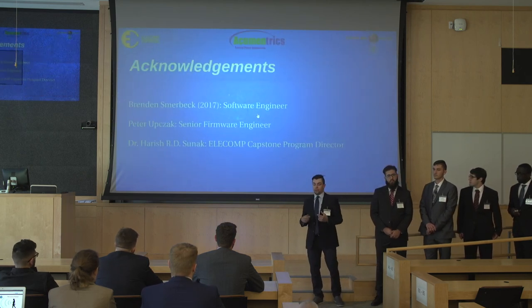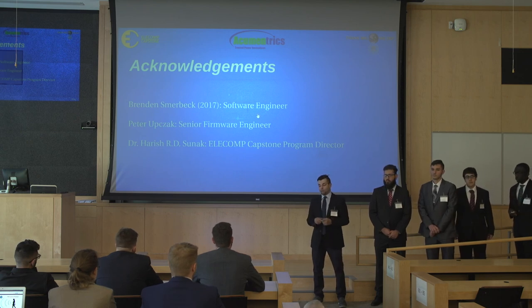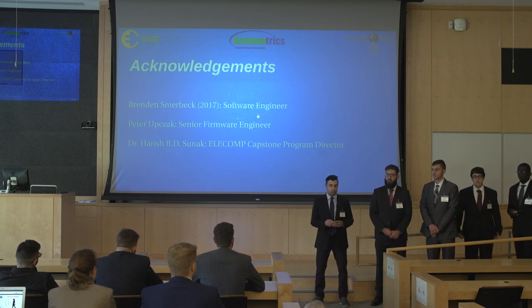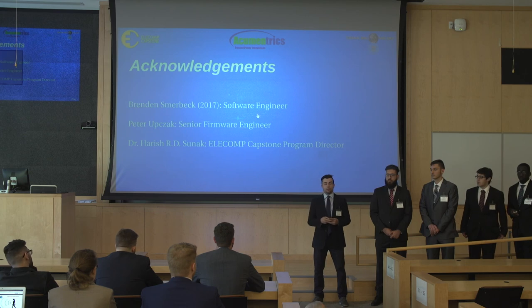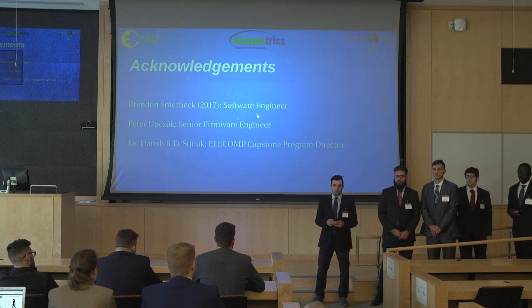As we come to a close, we'd like to thank our technical directors, Brennan Smirbeck and Peter Upcheck — without their support, we would not have accomplished as much as we did. And of course, Dr. Stunak for giving us this opportunity and allowing us to find what we truly are passionate about. Thank you.